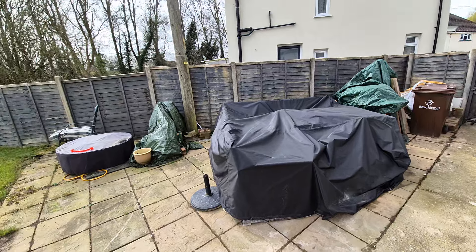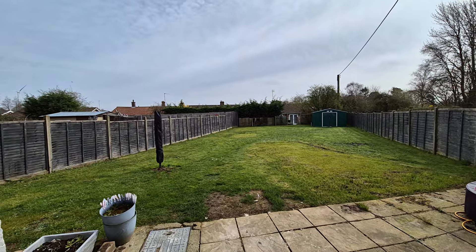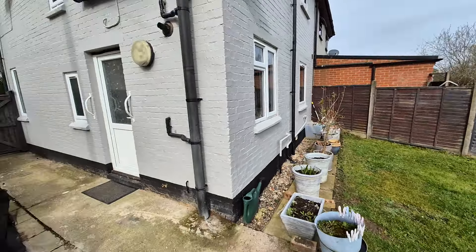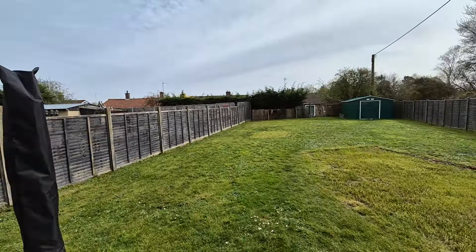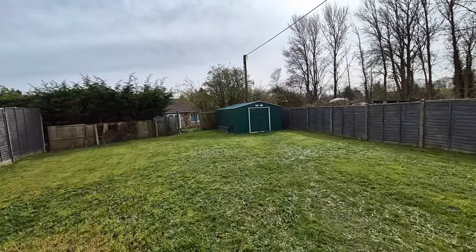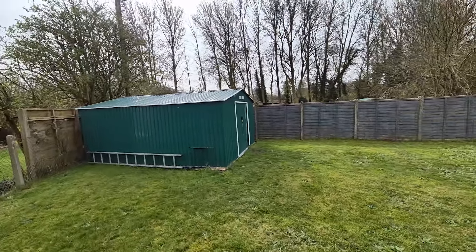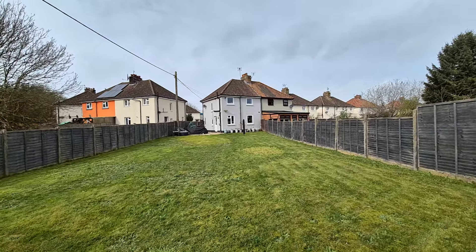We've got a paved patio area directly to the side with garden furniture currently covered up. Then being a corner plot it does offer this really good size rear garden — as you can see, laid to lawn. We've got an outside tap, outside lights, and gated access back out to the front. There's also a good size metal storage shed and workshop just at the bottom of the garden.